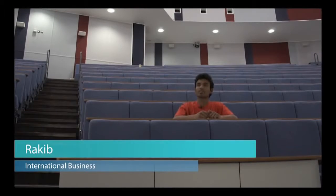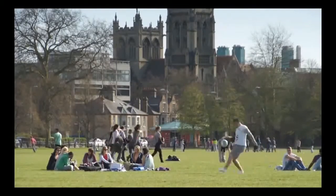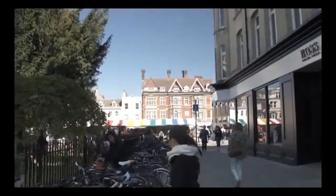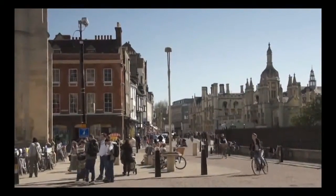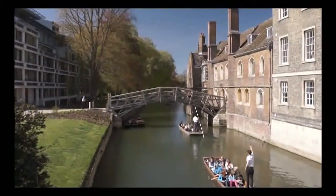My name is Rakib and I'm studying international business at Crick. In my leisure time, I just hang around the lovely Cambridge city with my friends. I went to Parker's Piece and different kinds of old historic buildings to visit in Cambridge. Cambridge is known as the cycle city, so people here always use cycles — it's one of the main means to travel to different places in Cambridge.